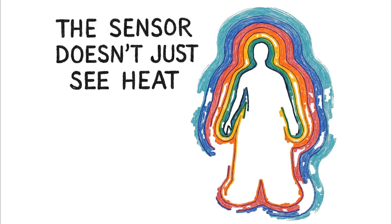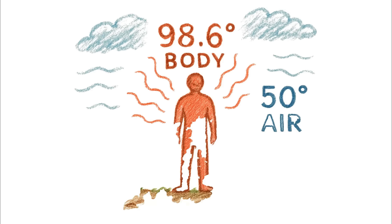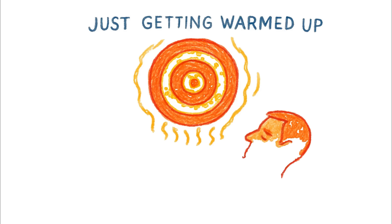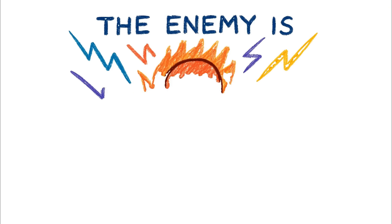The fundamental mistake is thinking the sensor just sees heat. It doesn't. It sees the difference. It's your constant 98.6-degree body against the 60-degree soil, the 50-degree air. Your simple cover isn't hiding you — it's just getting warmed up by you, becoming a bigger, slightly dimmer, but still obvious target. The enemy is contrast.